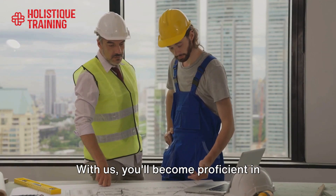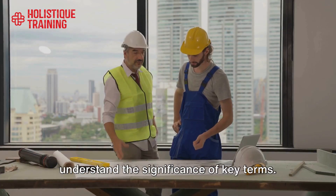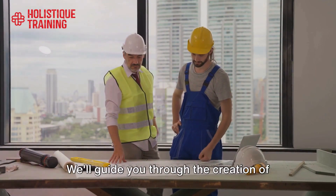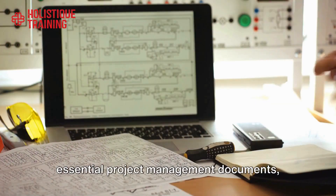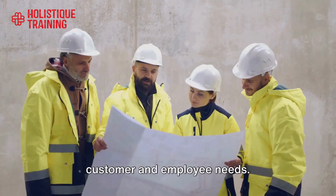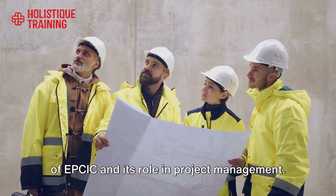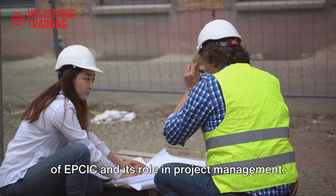With us, you'll become proficient in vital project management processes and understand the significance of key terms. We'll guide you through the creation of essential project management documents and help you align project outcomes with customer and employee needs. You'll gain a comprehensive understanding of EPSIC and its role in project management.